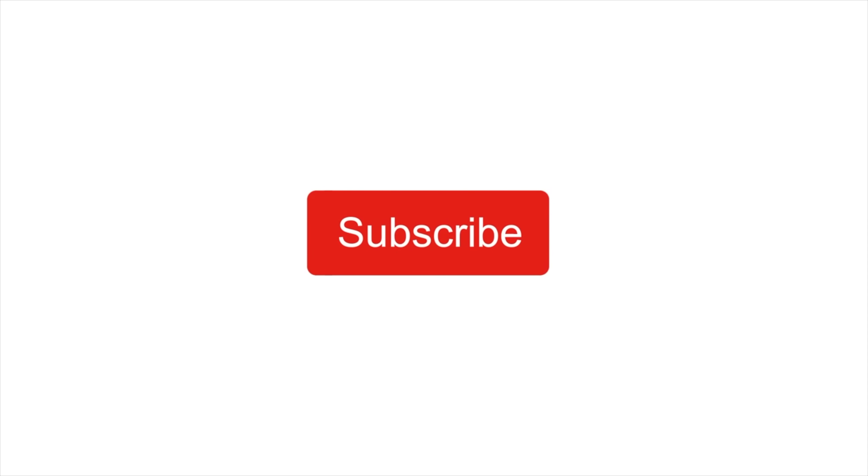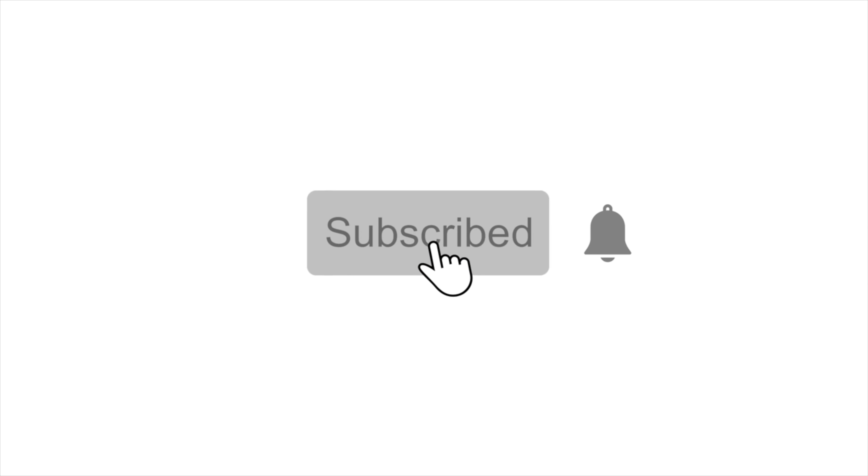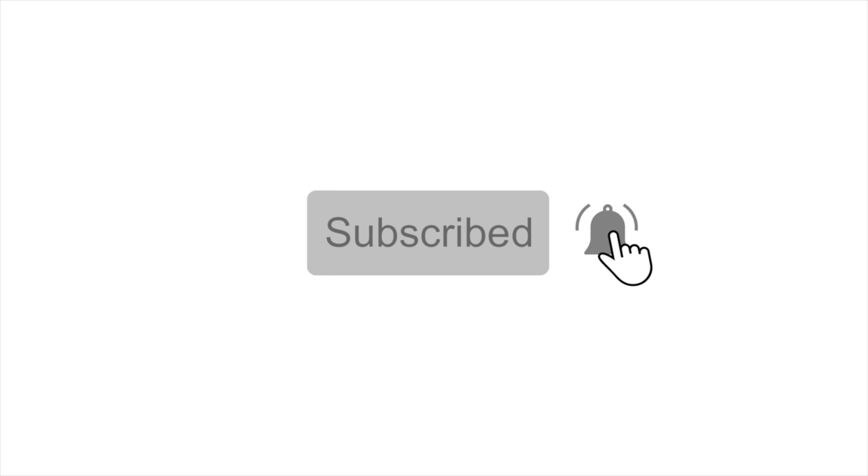If you like travel and aviation, click the subscribe button and ring that notification bell so you can be among the first to know when I publish a new video.